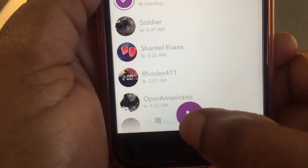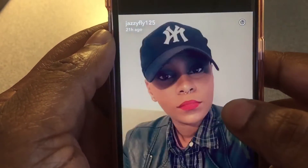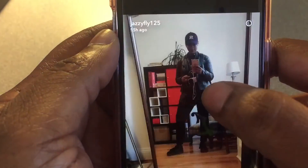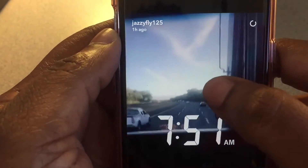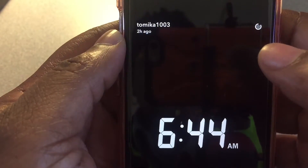To play them you press the play button. There's Jazzy Fly — I'll go through hers quickly just for the demo, and it goes straight to my little cousin. Hey girl!